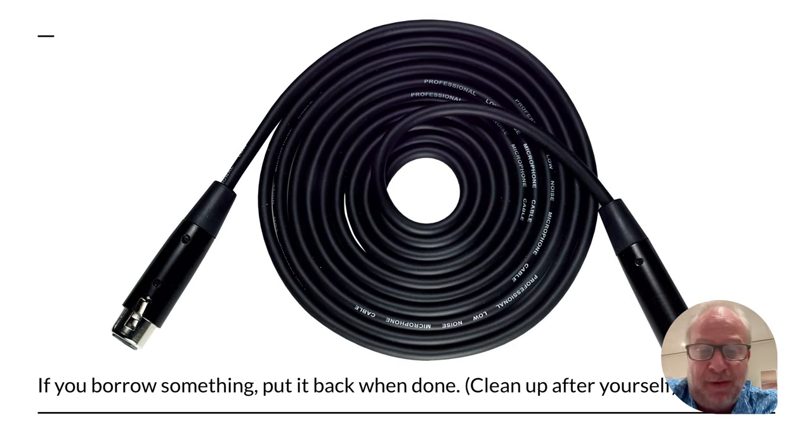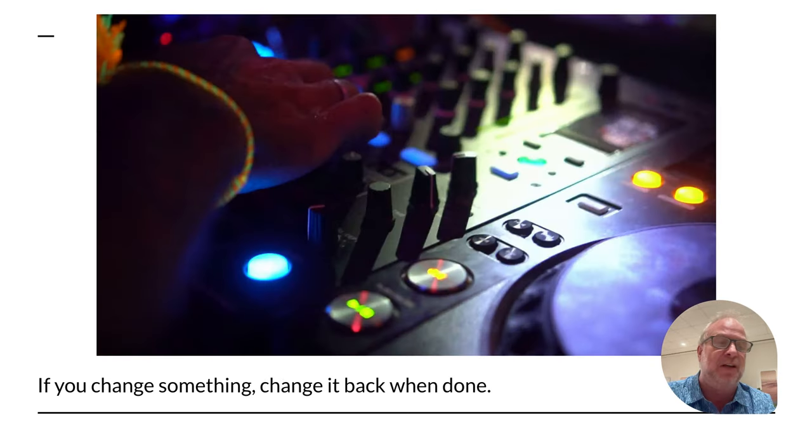If you borrow something from us, you've got to put it back and clean up after you're done. If you need a cable, borrow it — all this is for you to use, we just ask that you clean up and bring it back. If you change any technology settings, change them back. You don't have permission to change things like the lock screen on the iPads. But if you need to make changes on the mixer or podcasting gear settings, just move it back when you're done so the next person doesn't plug in and wonder why their voice sounds like a monster.